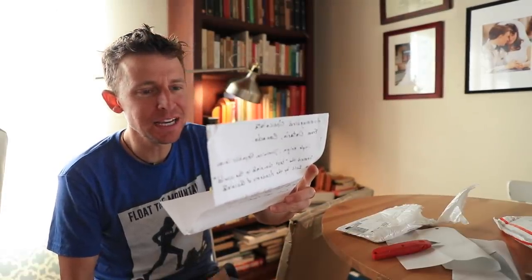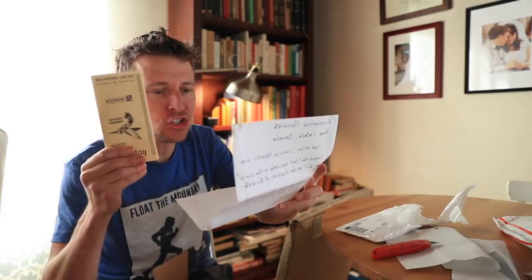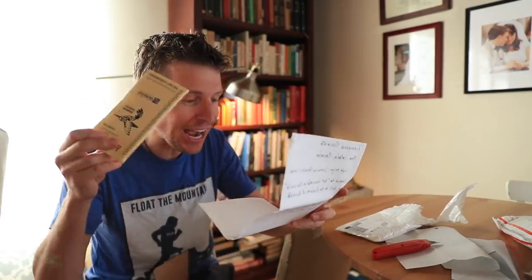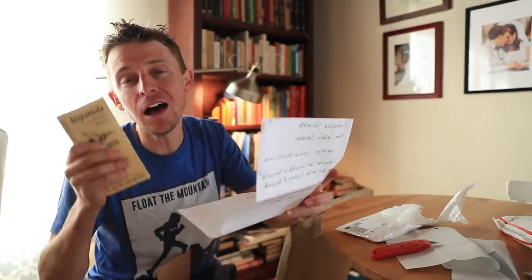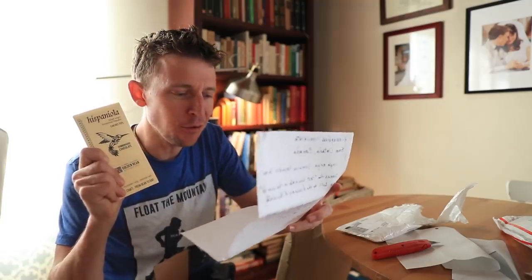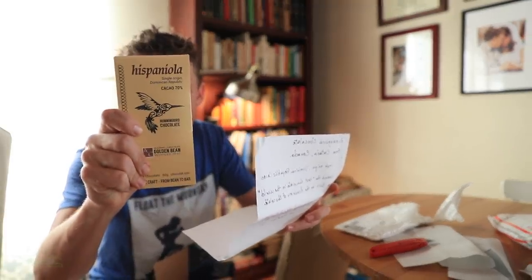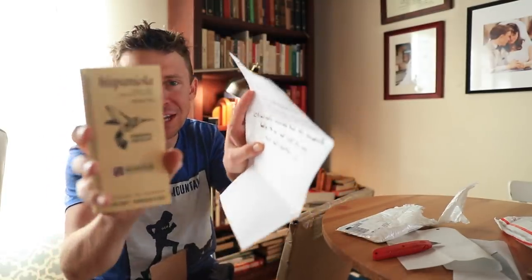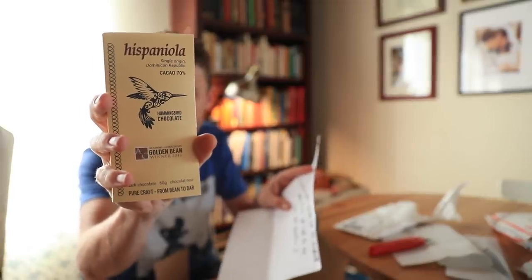I do have to read this: 'Single origin Dominican Republic cocoa — named the best chocolate in the world in 2016 by the Academy of Chocolate. Clinically unproven that this chocolate helps to run sub-1:05 for any 2021 half marathon.' That's awesome. Thank you so much. There's no actual name, but this is not going to last long in this house.